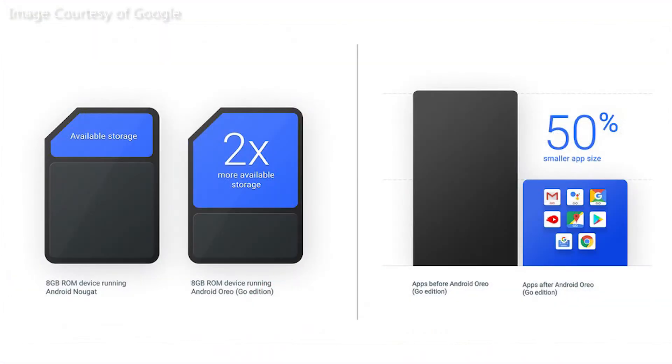Android Go is made possible with 3 main components to improve usability for low-end smartphones. First, the base ROM for Android 8.1 Oreo Go edition will be half the size of a full Nougat ROM on the same hardware.